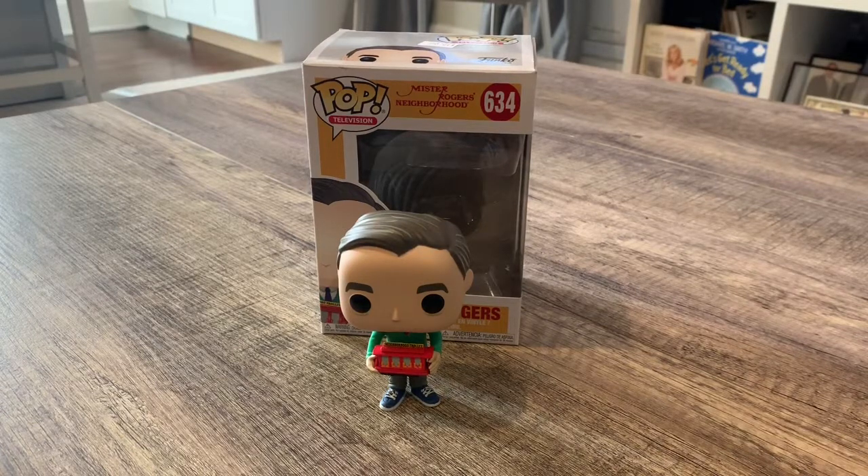Hey everybody, this is TV Show Chase coming to you with another unboxing video. This one is about the Funko Pop — this is the Mr. Rogers, number 634, and this is a pop vinyl that's going in my Mr. Rogers collection. If you want to check that out, I have a video on my page about my collection.